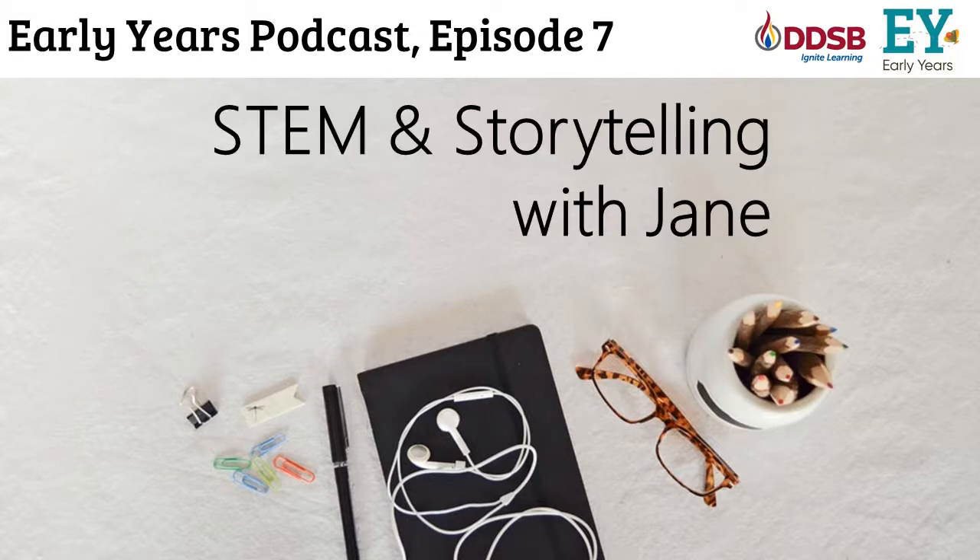Thank you so much for joining us for this episode of the Early Years Podcast, Jane. I really loved talking to you about these books and how we can rethink how we're doing STEM in our classroom — and how we're already doing STEM. We have some future episodes coming up with Jane. If you want to hear more, make sure you're subscribed to the Early Years Podcast. You can also find us on Twitter and Instagram at DDSB Early Years. Hope you all join us next time!